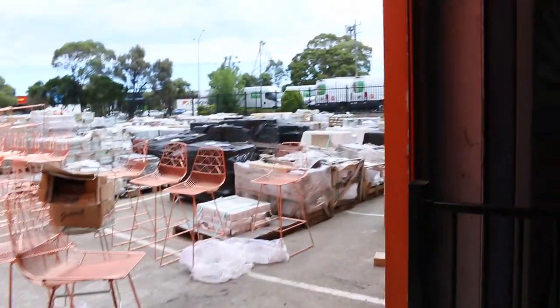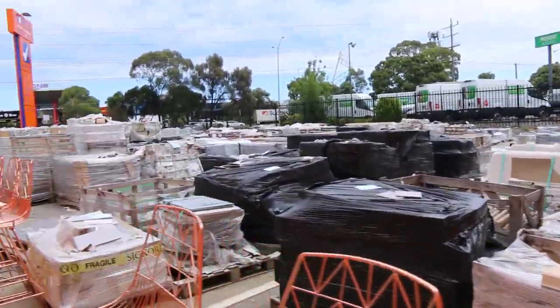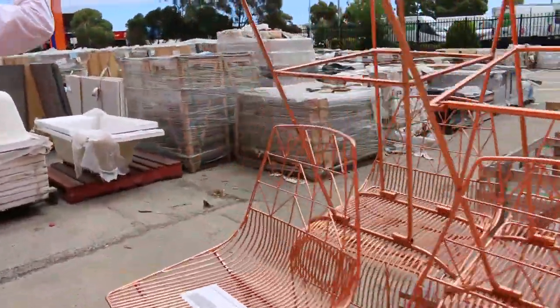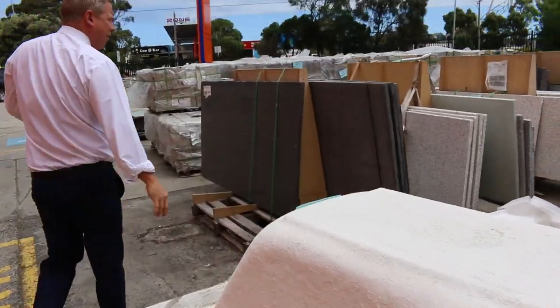Out the front we've got quite a bit of stuff to have a look at as well. There are quite a few new pavers that have come through, also some ex-hire furniture, lots of ceramic tiles, and some stone slabs. So a really good offering tomorrow.